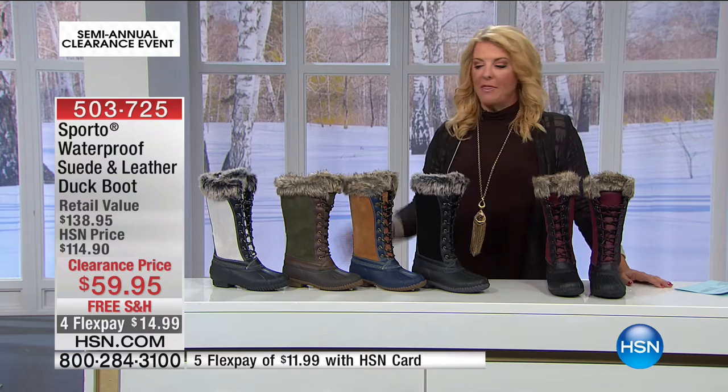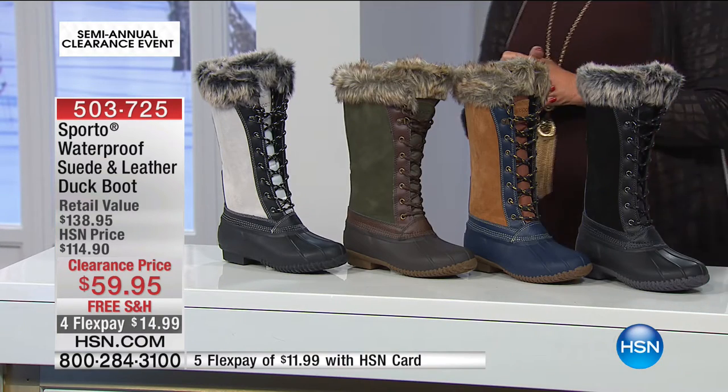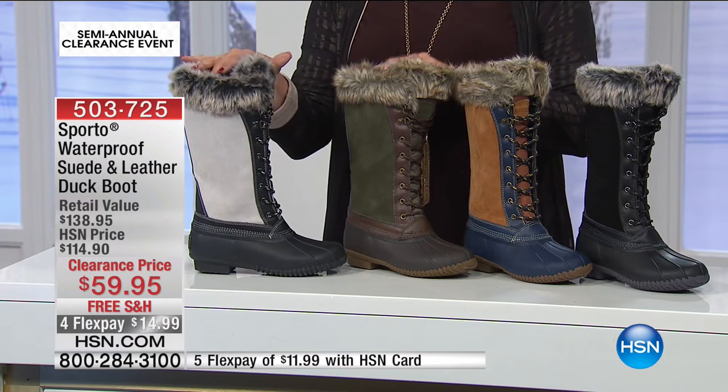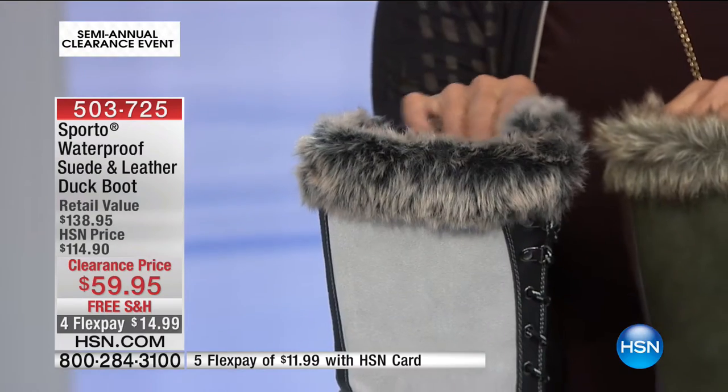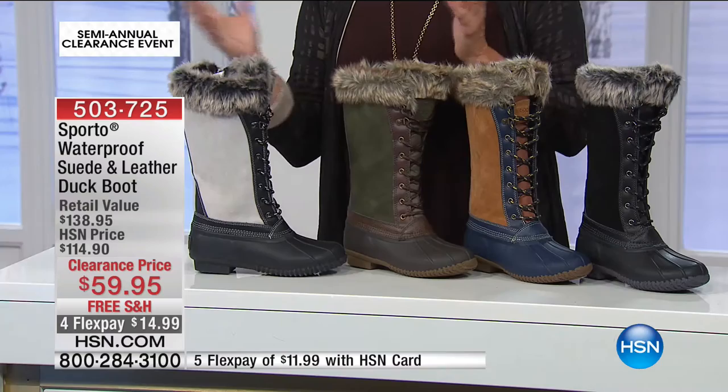Now we're gonna talk about the perfect winter boot. When Bob was on a little earlier, I stepped in and got to talk about these boots because I have this pair right here — I have them at home. I'm waiting for a really cold day to wear them because, hey, we're in Florida. These are true winter boots. Low 50s count for me — anywhere in the 50s, I'm rocking these boots.